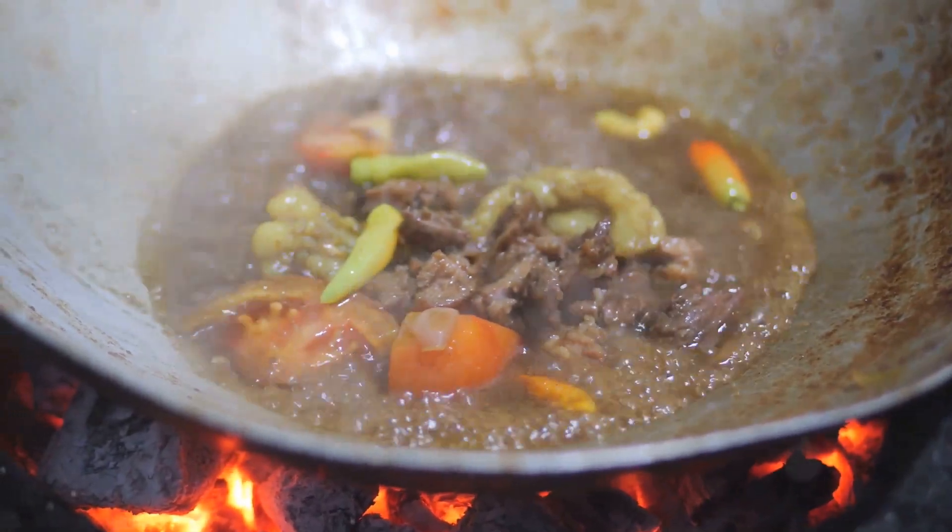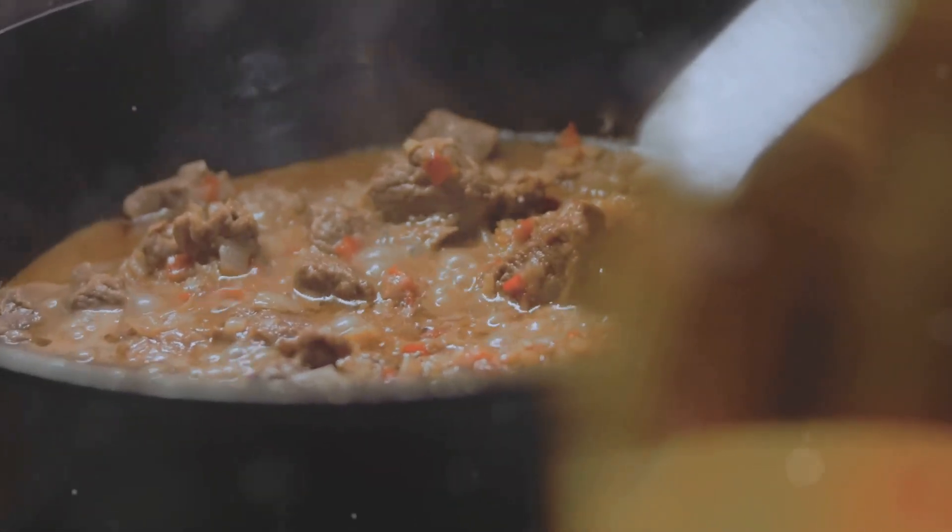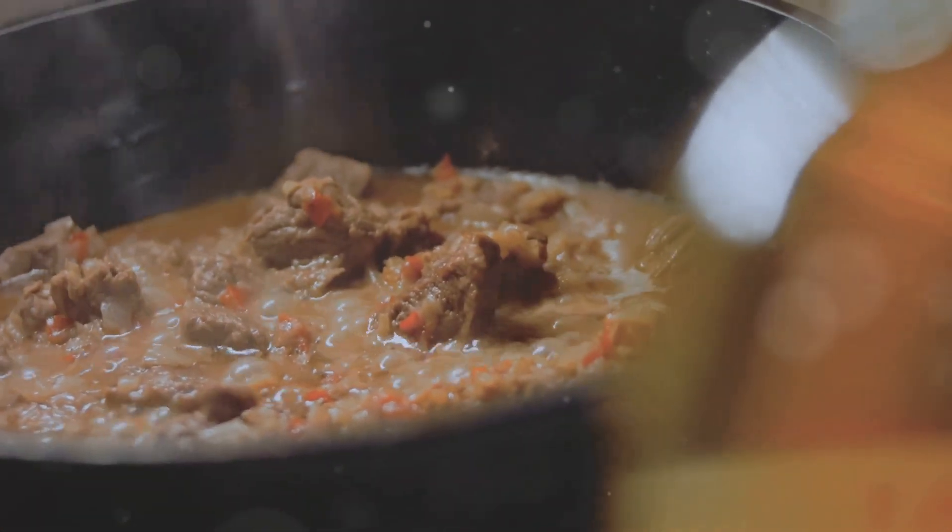From Australia's Aboriginal communities, savor kangaroo tail stew. Slow-cooked and rich in flavor, this dish is steeped in cultural significance.